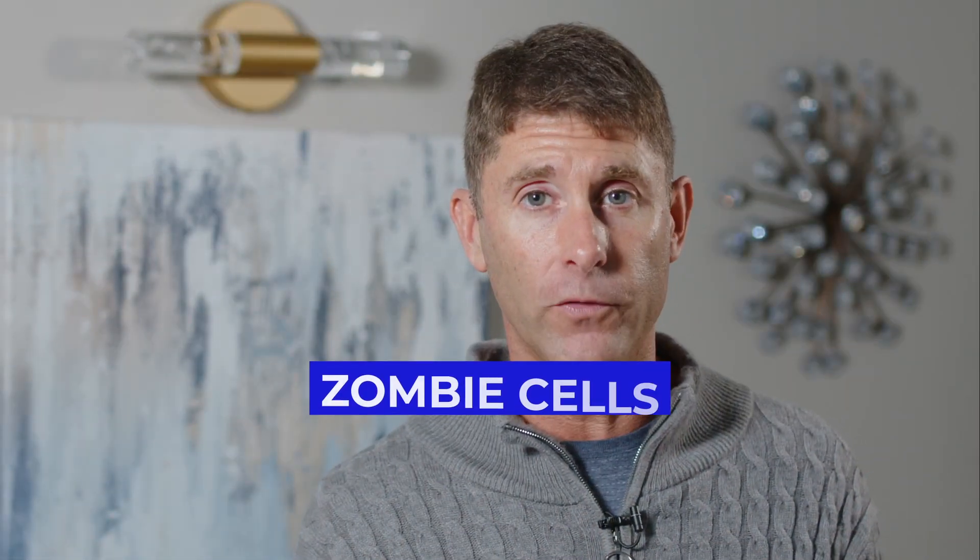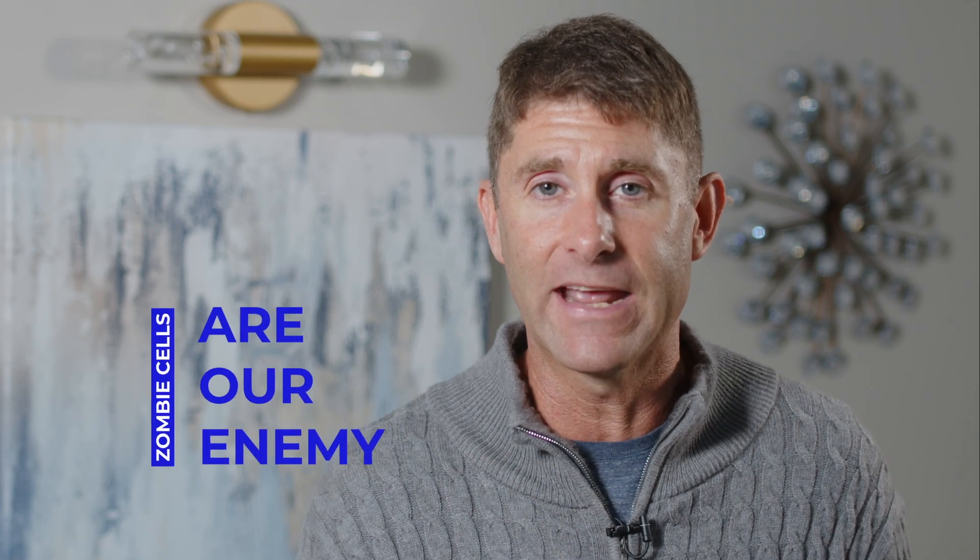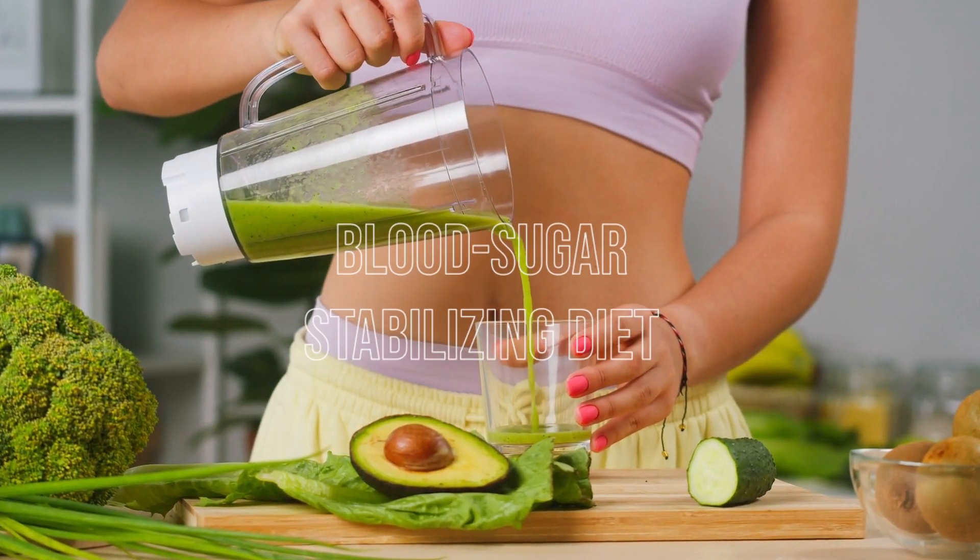When it comes to longevity and overall health, zombie cells are our enemy. We've got to get rid of these things and replace them with new, young, stress-resilient cells. The first thing we want to do is make sure that we are eating a blood sugar stabilizing diet.